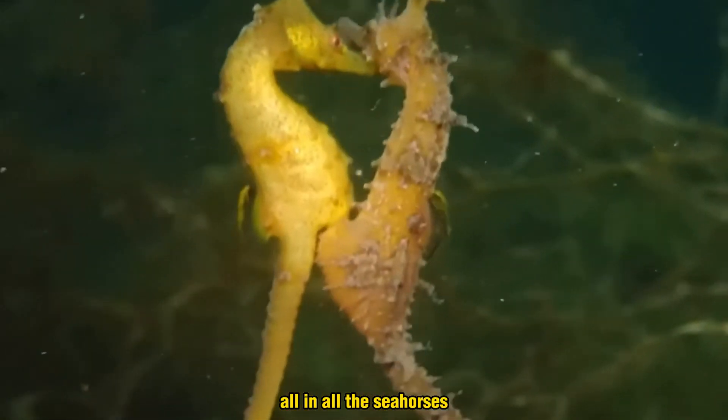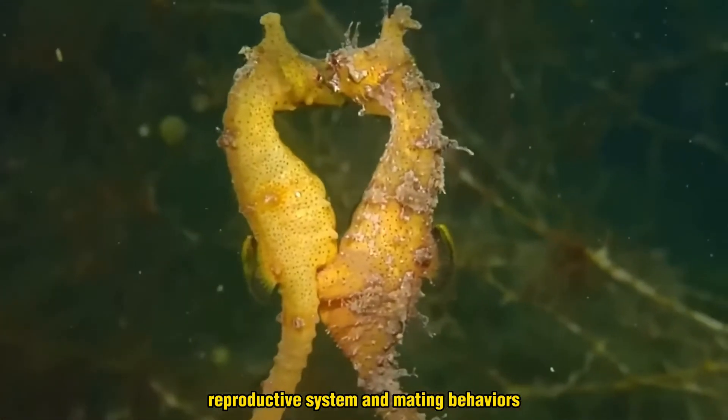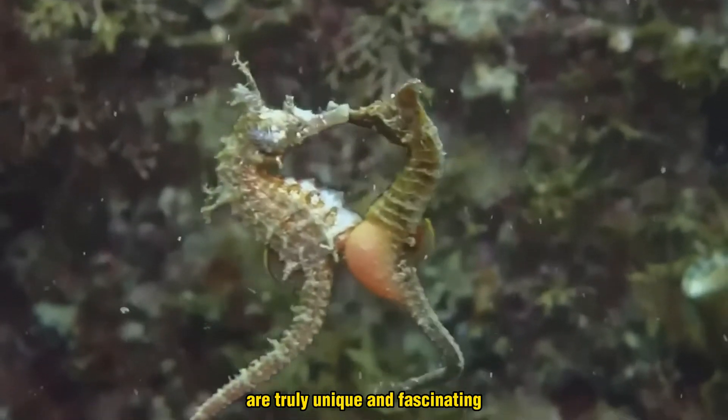All in all, the seahorse's reproductive system and mating behaviors are truly unique and fascinating.